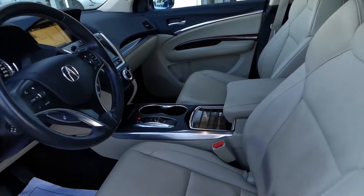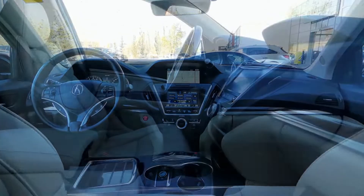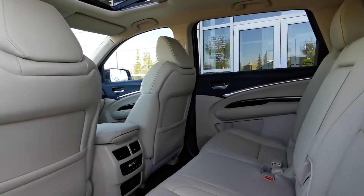With this low mileage SUV, you get heated seats, heated steering wheel, an ELS surround sound system, wireless phone connectivity, backup camera, power moonroof, and so much more.